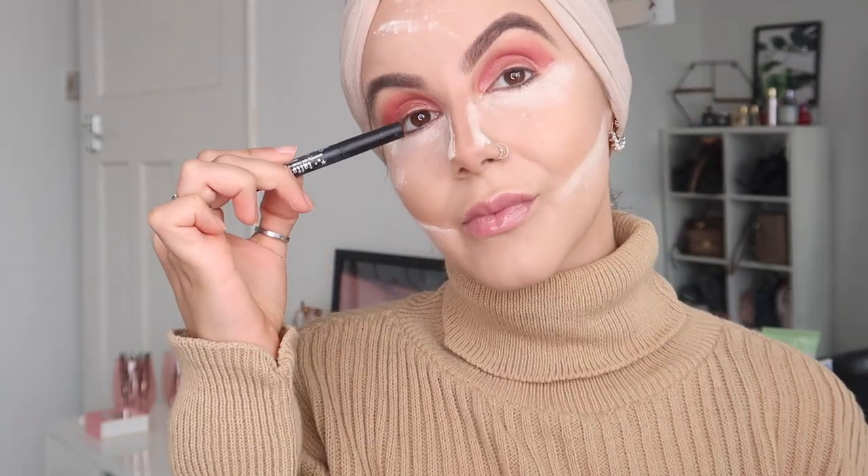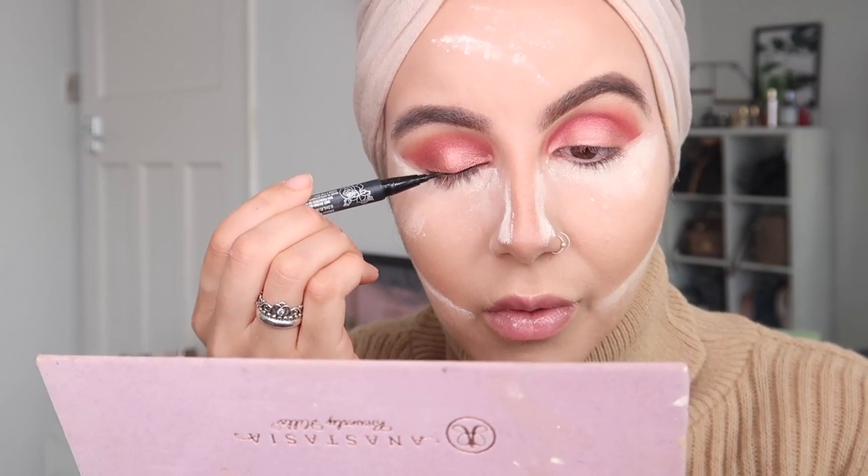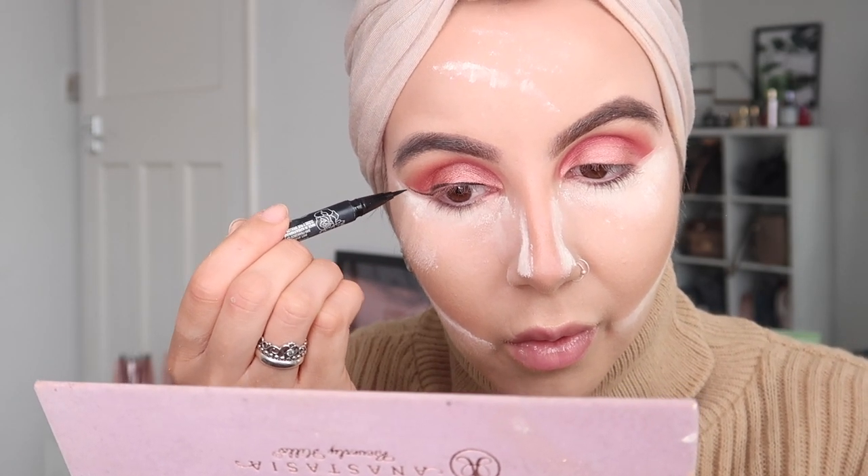Fun fact — I never used to put powder underneath my contour line. But since watching Kylie Jenner's makeup tutorial looks on Instagram, I've been doing it. And you know what? It makes such a huge difference — it's a game changer. You need to try it.